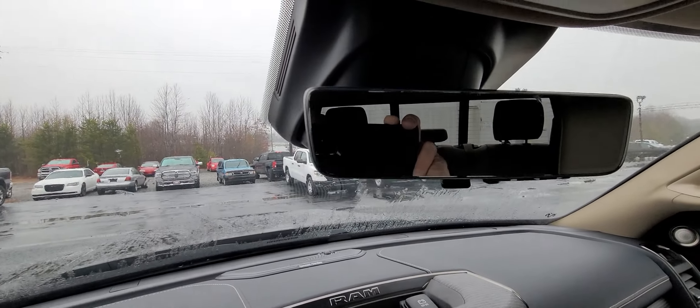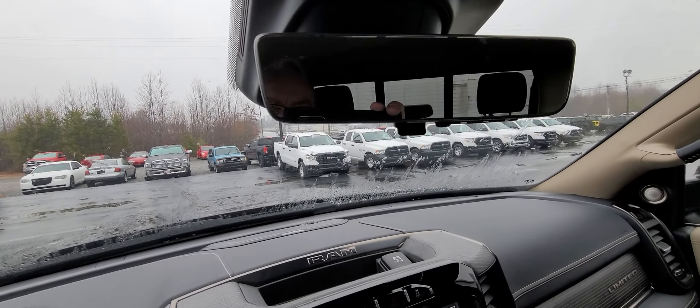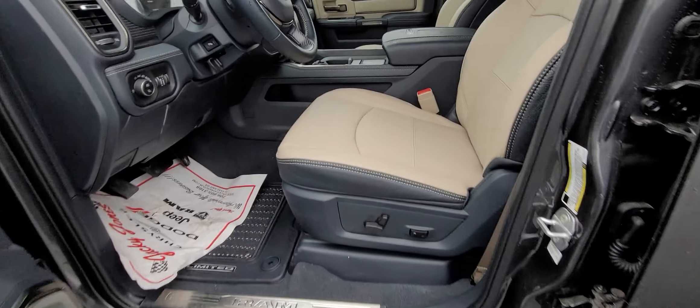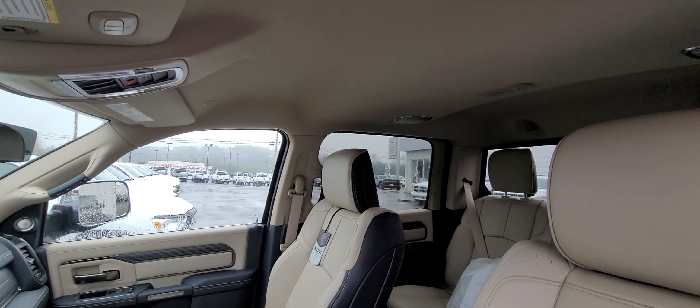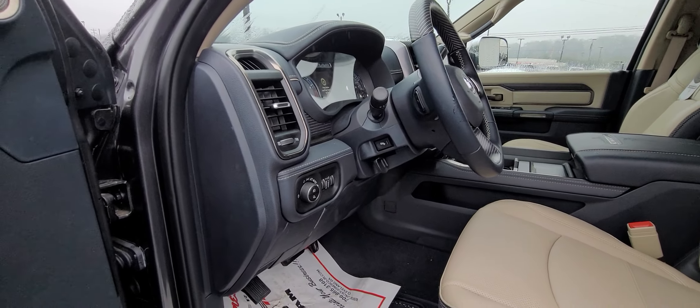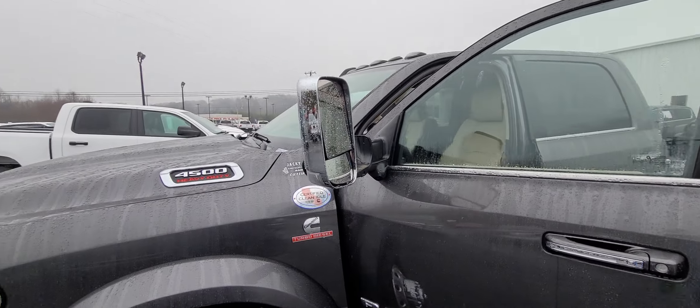All power. It's even got a digital mirror on it — it'll show the camera feed for the back. All leather. I mean, this is the Limited trim, it's got everything, even adjustable pedals. And it's got the trailer mirrors.